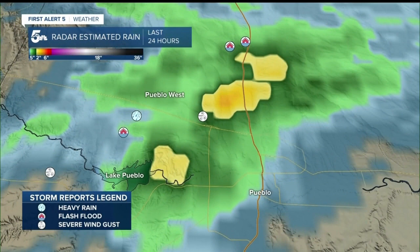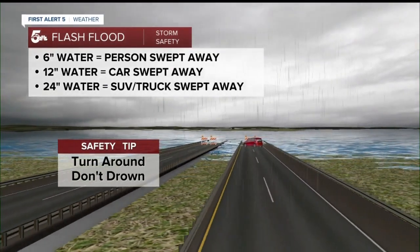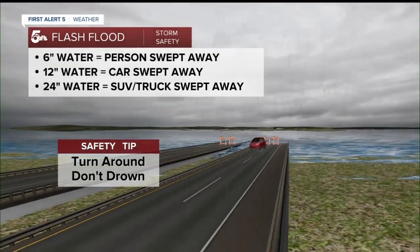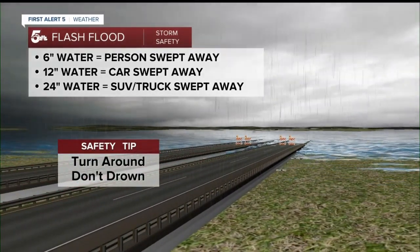There is more rain to come, so the First Alert 5 weather team wants to make sure you know how to be safe during flash floods. Just remember these four words: turn around, don't drown. Only six inches of rushing water can sweep away a person, and just a foot of water can sweep away a car.